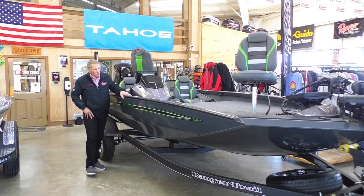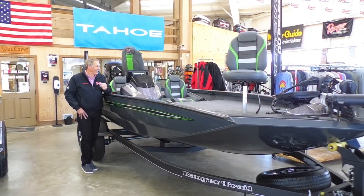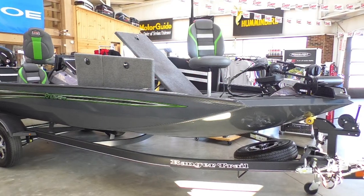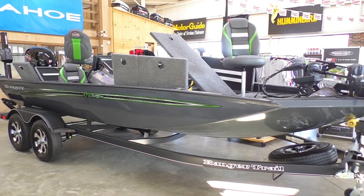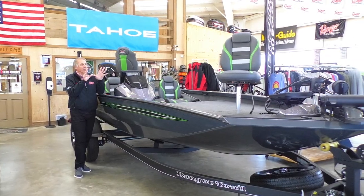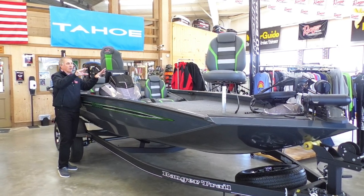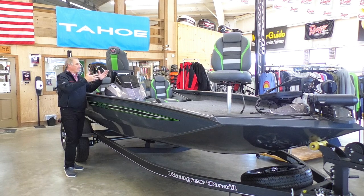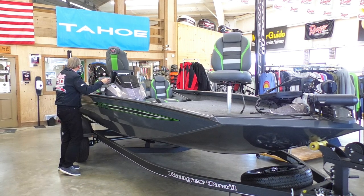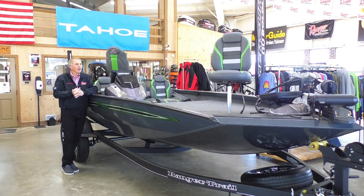Hey, I'm at Angler's Choice in Spindale, North Carolina, my dealership, and I'm standing by my boat. It's a 198T, and it is a cool boat. I've got Humminbird 360s, I've got the Ethernet connecting the two units. I've got a 12 Solix on the front, 12 Solix on the back. Got a 150 Mercury, got two 12-foot talons. We are loaded, ready to go.